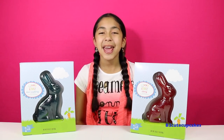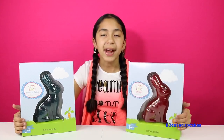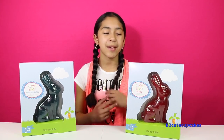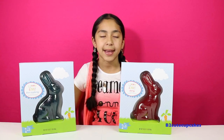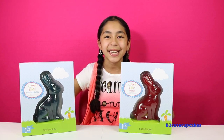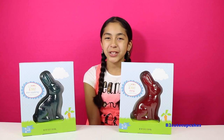Hey Cupcakes, it's me. Today I'm going to be reviewing these two giant gummy bunnies and I have two different flavors. I have a cherry and I have blue raspberry, and since it's Easter season, that's why I have these gummy bunnies. So let's open them and try them.